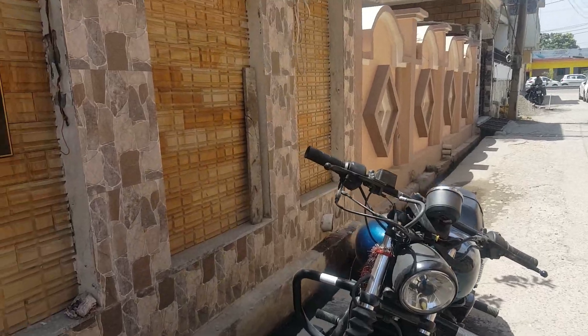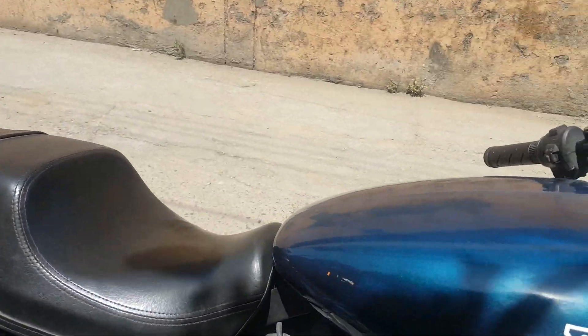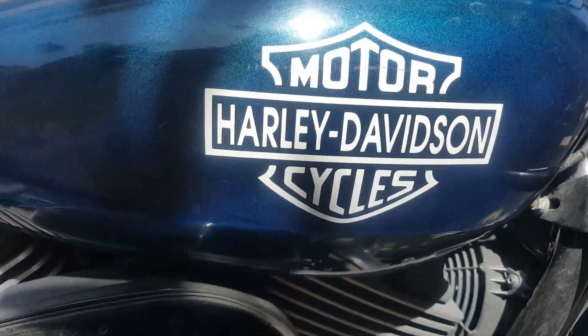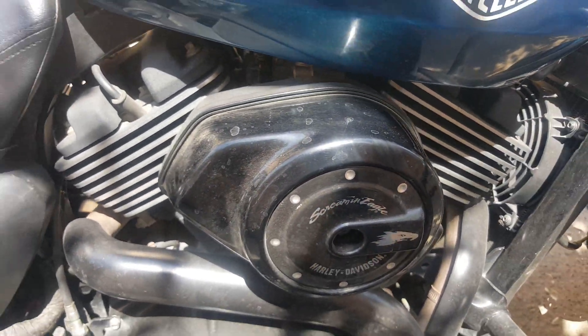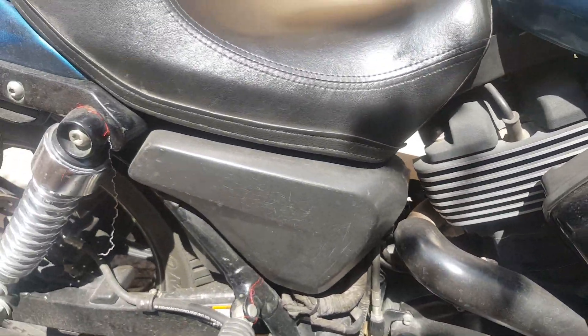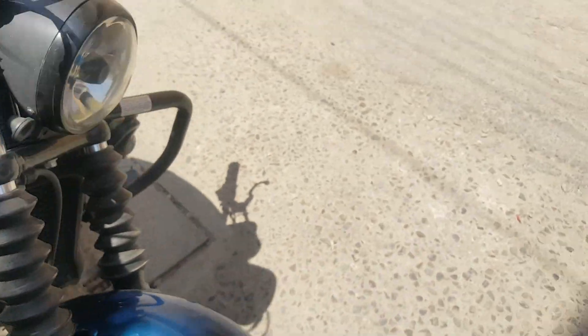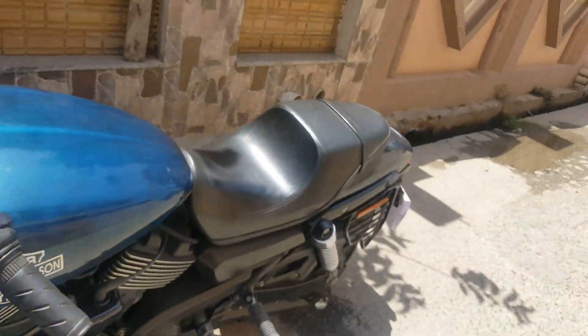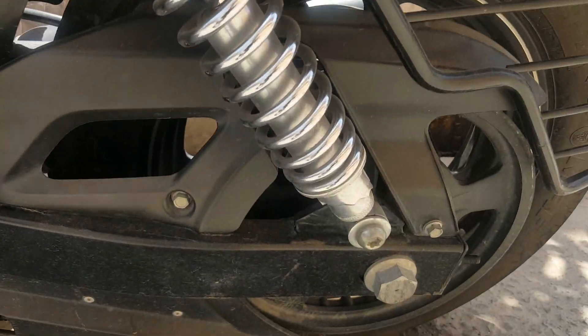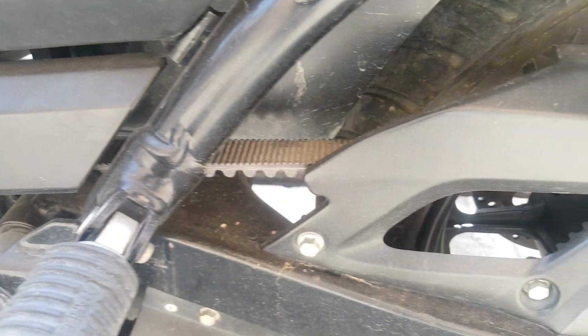Now take a close look at the engine of the Harley Davidson. This is the logo and this is the powerful 749cc engine. And you can see the belt drive of this bike.